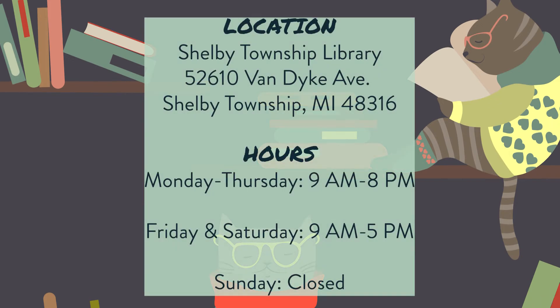We hope that you'll come to the library soon to check out all of these great new stories and see what else we have that's new.